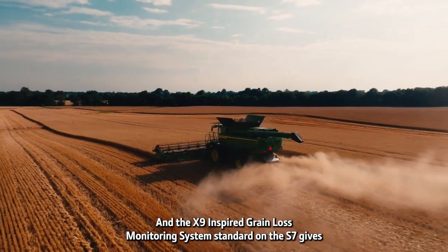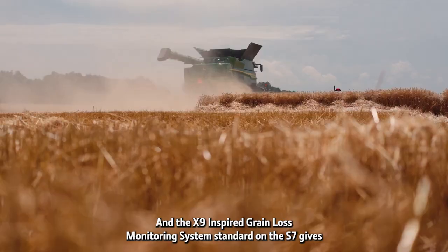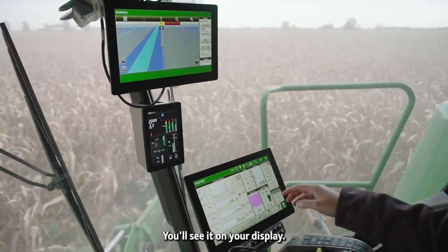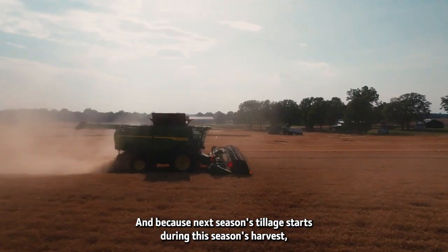The X9-inspired grain loss monitoring system, standard on the S7, gives you more accurate loss sensing. Any change in loss rate, you'll see it on your display. And because next season's tillage starts during this season's harvest,